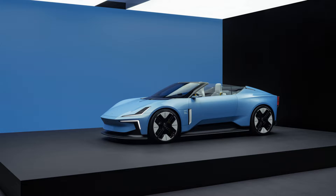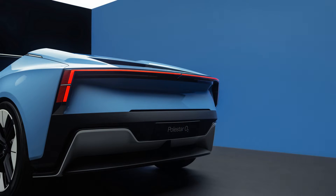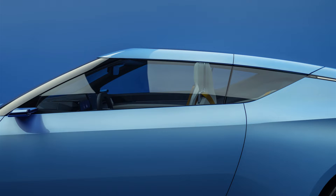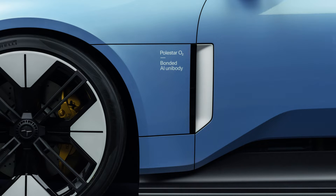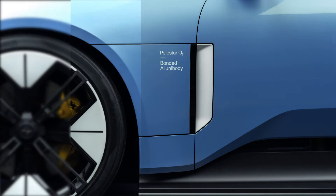When the two-door hardtop convertible does finally hit the streets, it'll be powered by a dual-motor, all-wheel-drive powertrain that's said to produce 884 horsepower and 663 pound-feet of torque. Those figures might sound familiar to anyone following the Swedish brand's recent announcements, including the forthcoming Polestar 5 performance four-door GT. The Polestar 6 will share its high-powered electric motors and 800-volt architecture with that car, as well as a unique bonded aluminum chassis developed in-house, said to maximize lightness and rigidity.